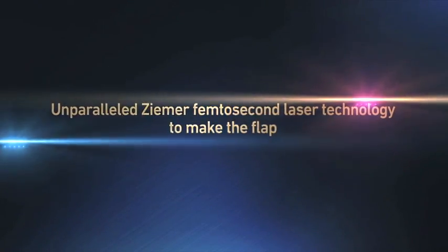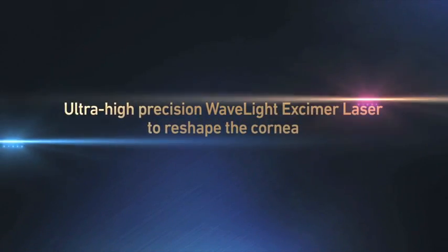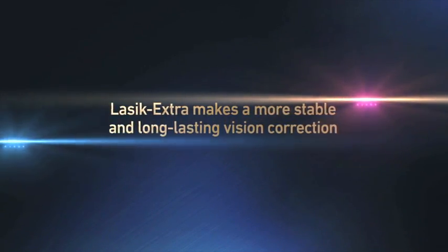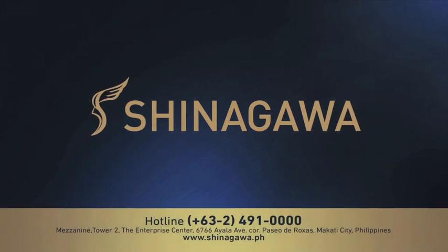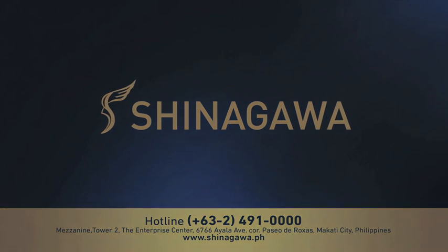Unparalleled Zimmer femtosecond laser technology to make the flap. Ultra high precision WaveLight excimer laser to reshape the cornea. And LASIK Extra makes a more stable and long-lasting vision correction. Shinagawa offers only the best because its patients deserve only the best.